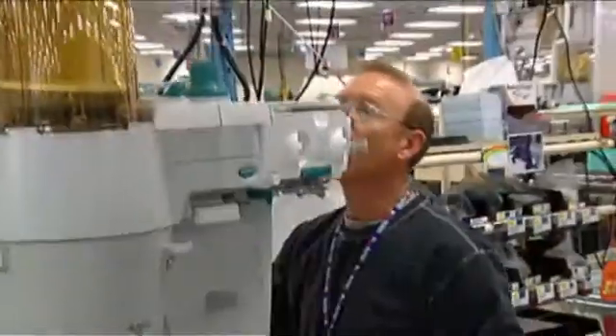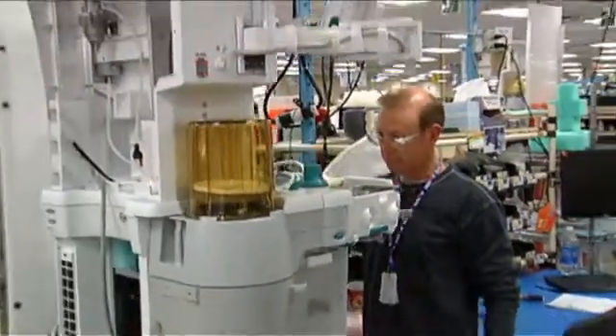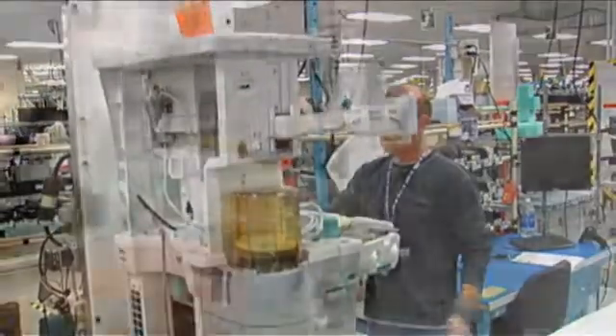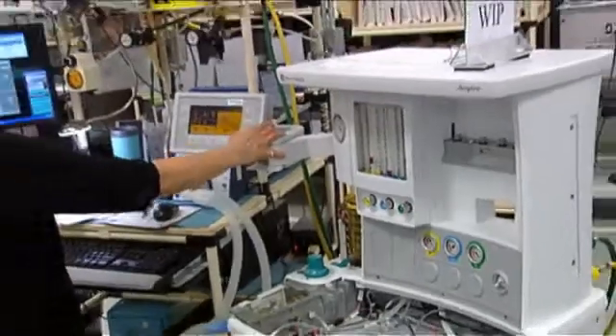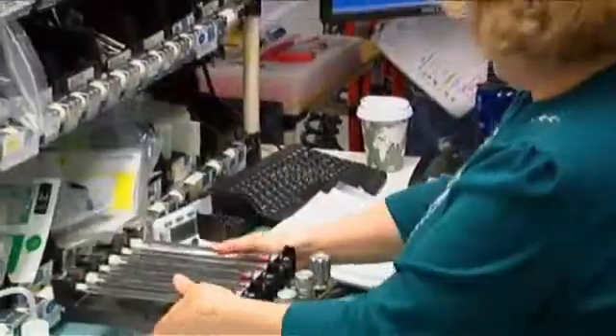My name is Kevin Tissen. I'm strategic technology director for the anesthesia care station business for GE Healthcare. We have a long history here in Madison, starting with the Ohio Chemical name, working through Airco and Ohio Medical into Omeda and Datex Omeda, and now as GE Healthcare.